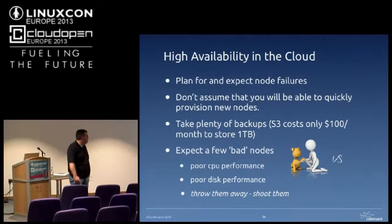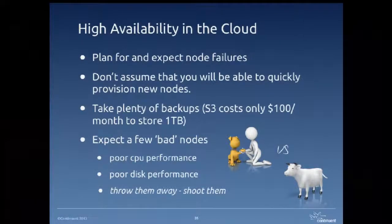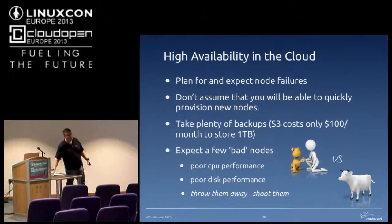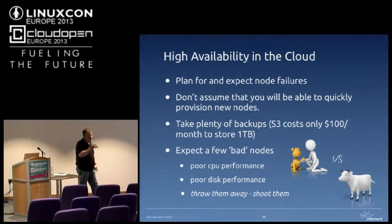The phrase is 'pets versus cattle.' In the old days you used to treat your servers like pets — you'd look after them, you'd care for them. With cloud environments, treat them like cattle: if they're useless to you, just shoot them, get rid of them. You're wasting your time trying to fix a bad node in Amazon — you'll probably never work out what's wrong with it. Amazon very rarely respond to support tickets.